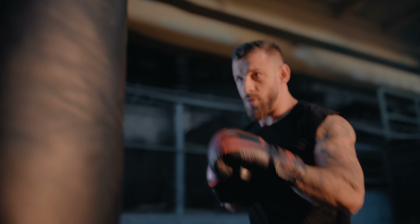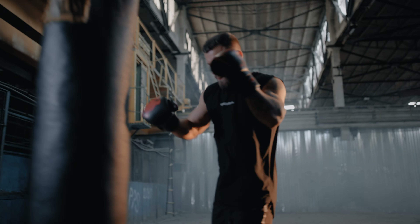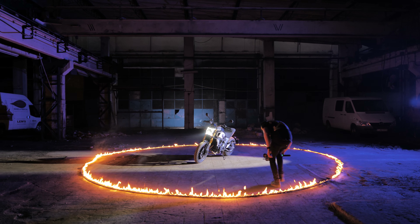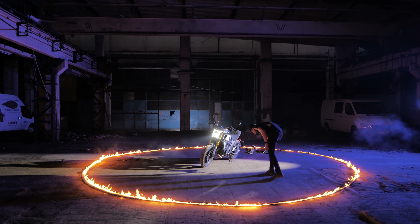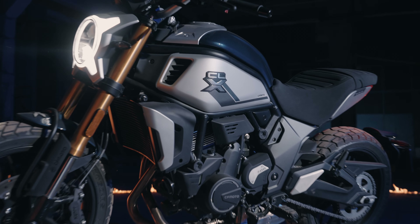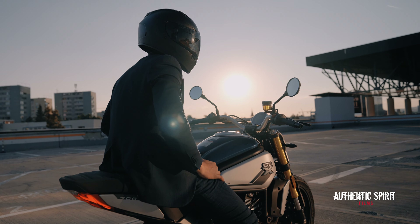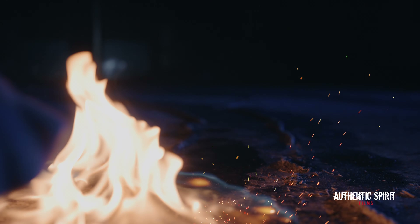I had my Sony FX6 with a 35mm Canon lens and I shot everything at f1.4. I wanted to have this beautiful shallow depth of field, and I shot everything handheld. On the other hand, I had my Sony a7S III on a gimbal with the 24-70mm f2.8 from Sony — a dual camera setup where one was for handheld shooting and the other was for gimbal work.